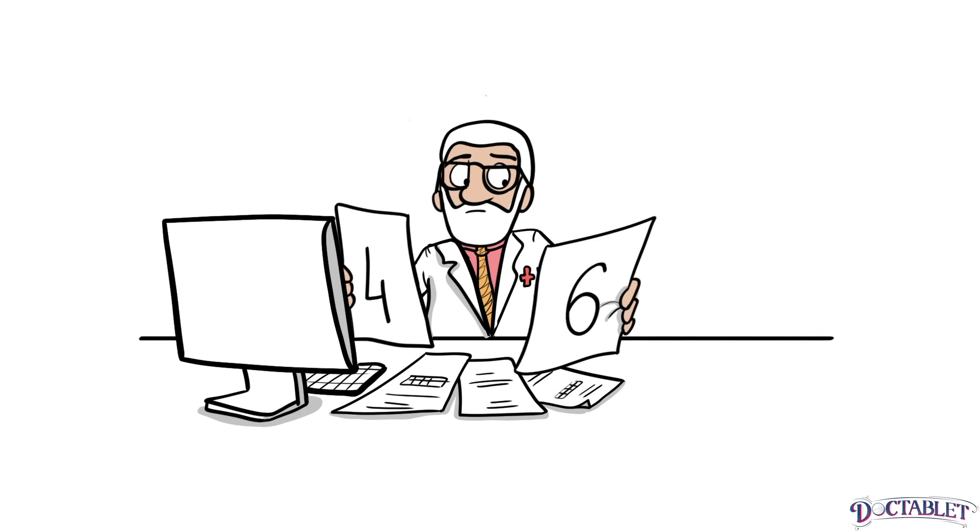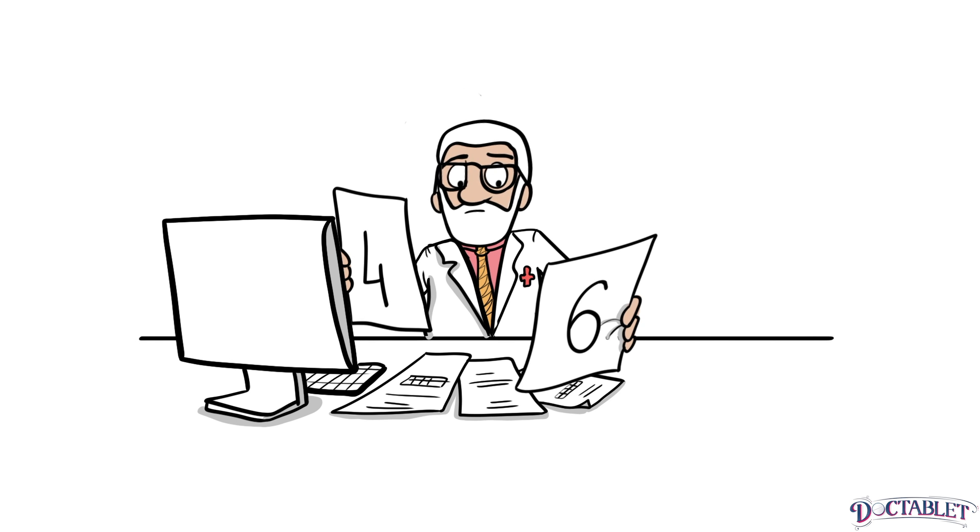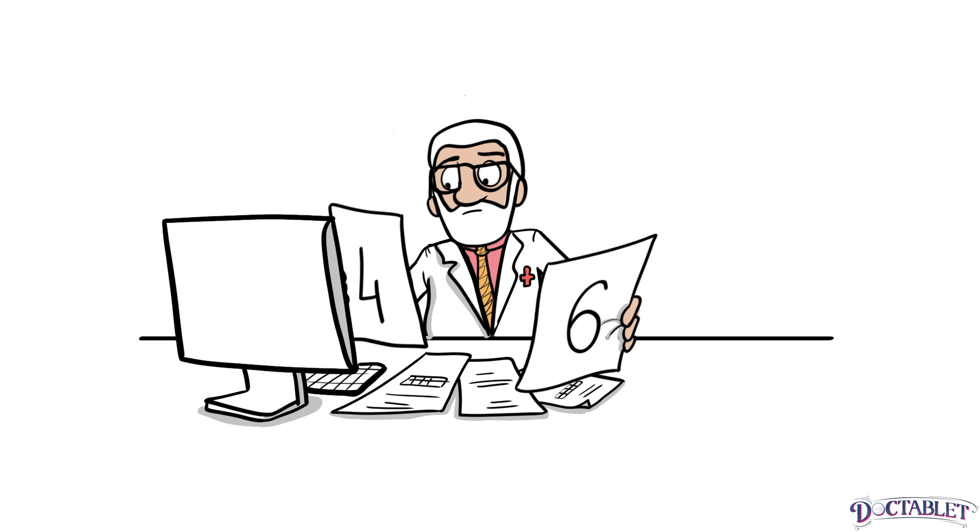Additionally, monitoring before meals and at bedtime gives your doctor enough information to make decisions on the treatment of your diabetes. With four finger stick values in a day, the doctor can get about the same information as what they would get with six.